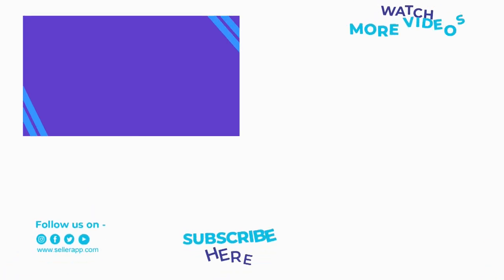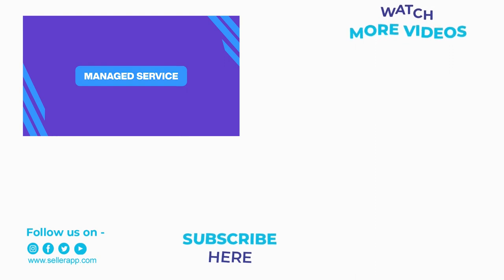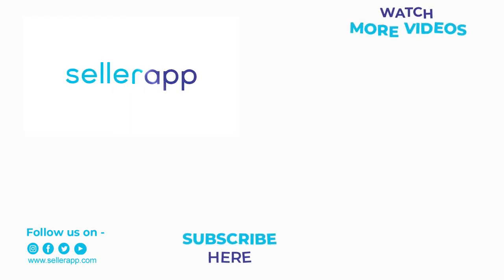Thank you so much for watching this video — I hope it was helpful. We are presenting a roadmap for Q4, so stay tuned for our next video where I'll be talking about brand extension for Amazon. It's your support that keeps us going, so if you want to see more videos on a specific topic, let us know in the comment section below and we'll create them for you. Don't forget to spread the holiday spirit, spend time with your loved ones, and as always, happy selling!